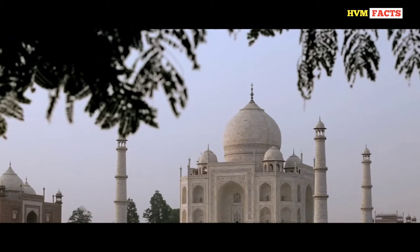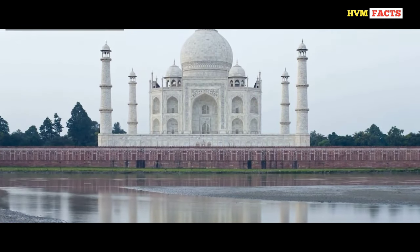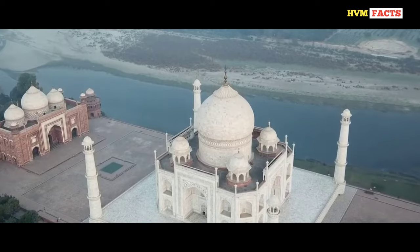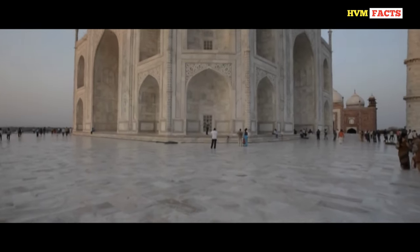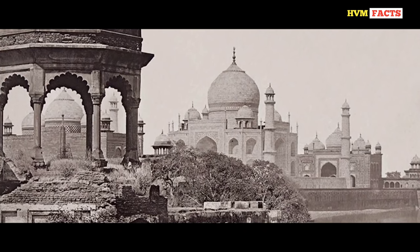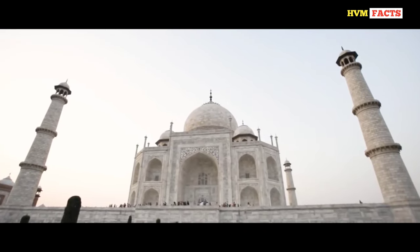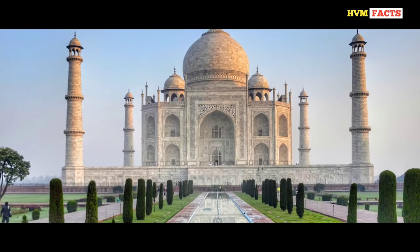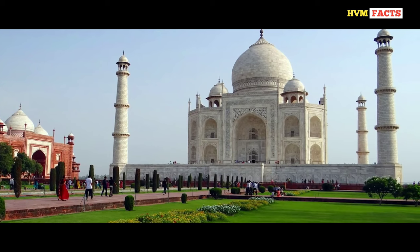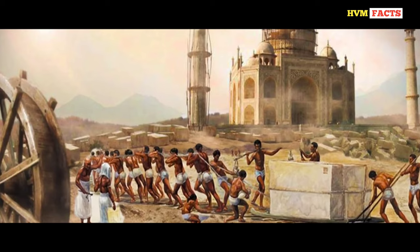In Agra, India, there is a masterpiece of Mughal architecture known to the world as the Taj Mahal. This shining tomb, spread across 42 acres, is the epitome of beauty but still has a heart-wrenching story to tell. This 400-year-old building used to be the biggest and most magnificent building of its time and is now considered the seventh wonder of the world.